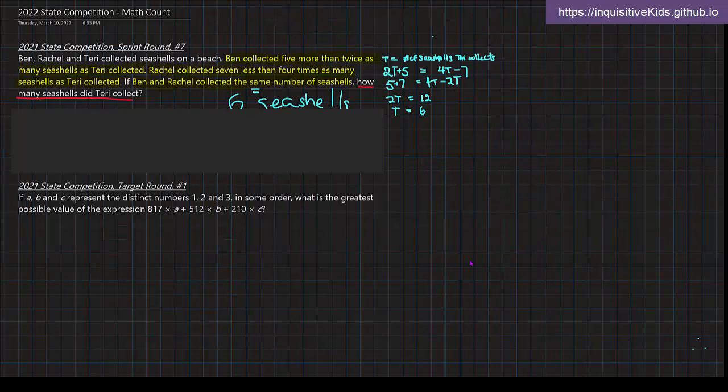Our second problem is from the 2021 state competition, target round number one. If A, B, and C represent the distinct numbers 1, 2, and 3 in some order, what is the greatest possible value of the expression 117 times A plus 512 times B plus 210 times C? We're trying to get the greatest possible value, and with the known coefficients — 817, 512, and 210 — there is an order from greatest to least: first 817, then 512, then 210.